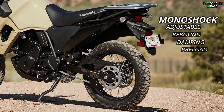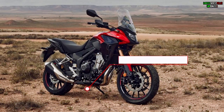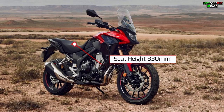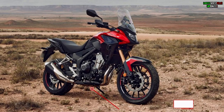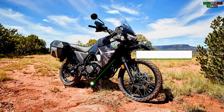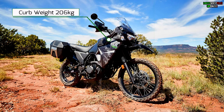Meanwhile, the KLR650 is equipped with 41mm telescopic front suspension and a Unitrack monoshock with adjustable rebound damping and spring preload. In terms of dimensions, the 2022 CB500X has a ground clearance of 180mm, a seat height of 830mm, a curb weight of 199kg, and a wheelbase of 1445mm. The KLR650 has a higher ground clearance of 210mm and a higher seat height of 871mm.